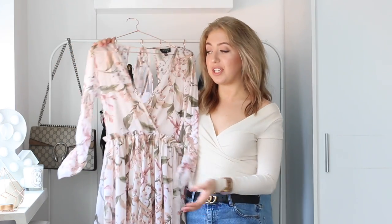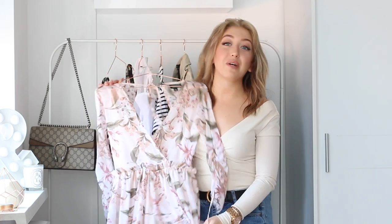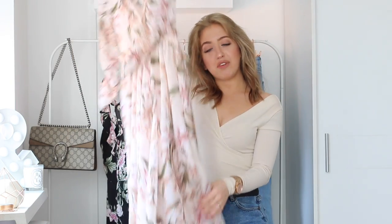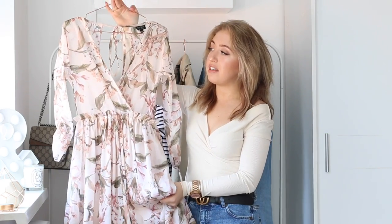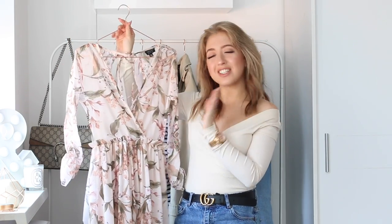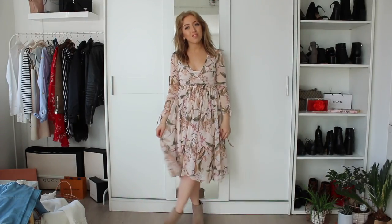So the first piece I wanted to show you is this floral dress from Topshop. When I saw this I fell in love with it immediately, because I was looking for a mini dress that would be still very flattering on somebody that's petite like me, and this definitely is. Another thing that I love about this dress is the light pink color, because light pink is also one of the most trendy colors at the moment for spring, especially combined with another color I'm going to talk about later. This dress has kind of a grandma feel going on but I actually really like it.